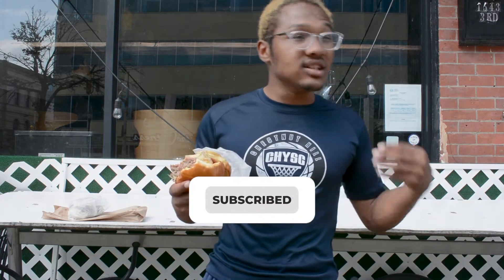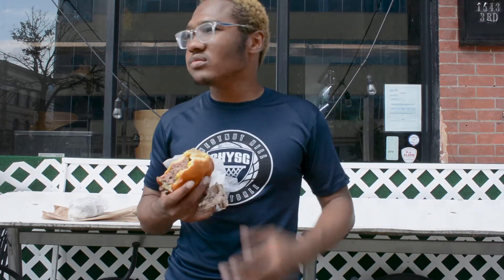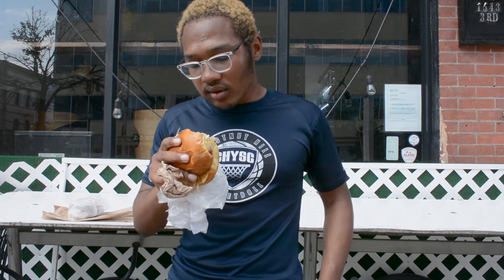As always, if you guys enjoy food reviews, please remember to hit that subscribe button. I like the idea of the fried eggs with the two patties and the pork, but I think it might low-key be too much.